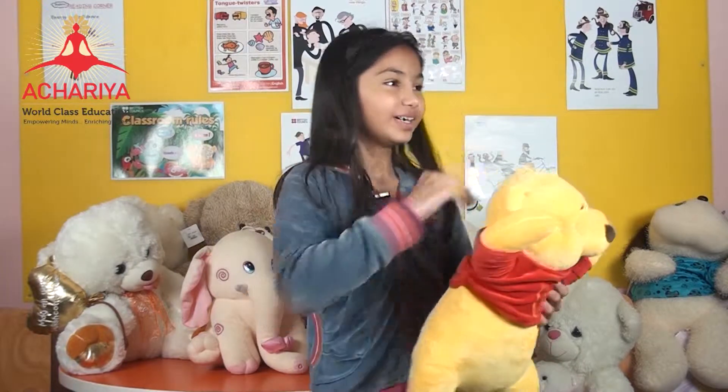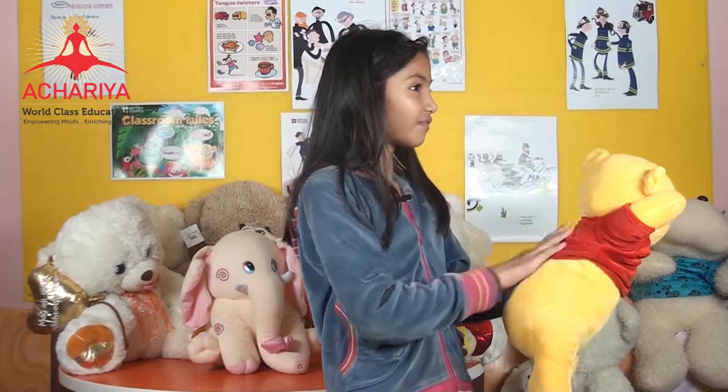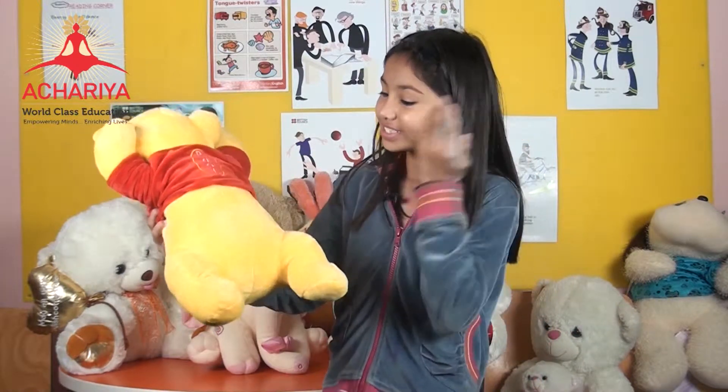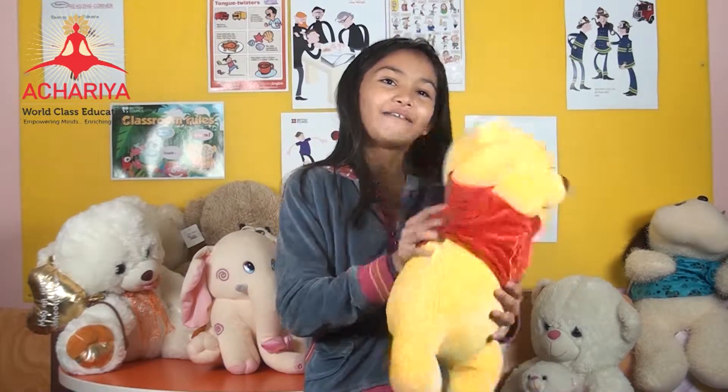Hi, I'm going to do show and tell about my teddy bear. Her name is Vinnie the Pooh. See, her fur is so soft and beautiful. I like to brush her fur — do you brush your teddy bear's fur? See, her fur is yellow in color and she's got a beautiful red color shirt on.